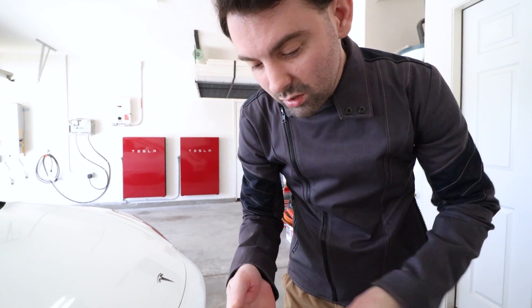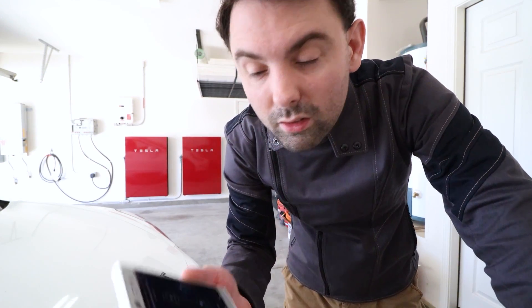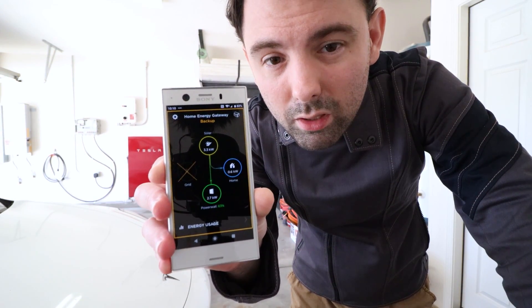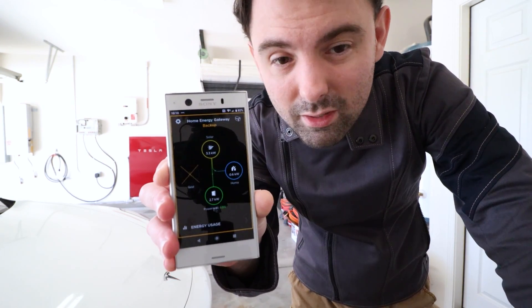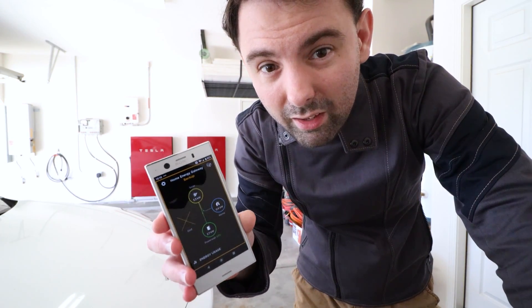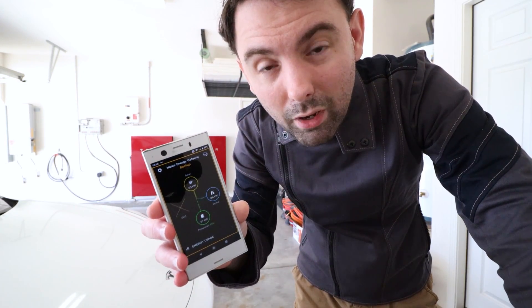I just cut power. Do you see the lights are still on in here? The Powerwalls have entered backup mode. They are powering the house, splitting between solar and the batteries while solar also recharges the batteries at the same time. The batteries are currently at 63%, so I'm not starting this at 100%. I figured that'd be a more realistic test of losing grid power.